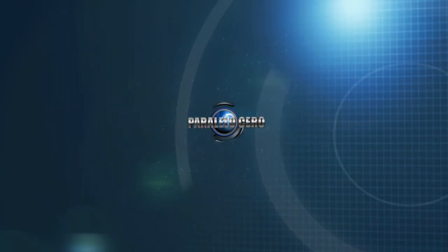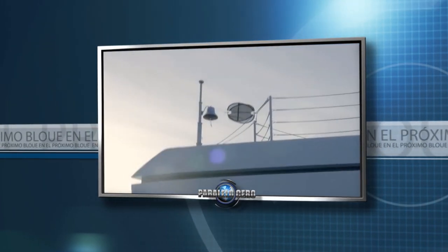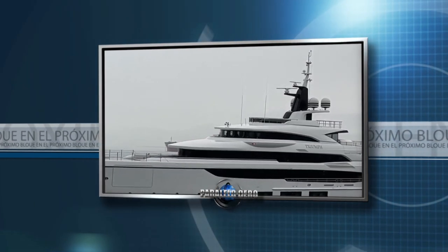En un ratito vamos a seguir disfrutando de este clásico. Ahora en Paralelo a Cero te cuento que podés estar muy bien informado durante la semana a través de ComunidadNautica.com, este portal que te ofrece contenidos propios y muchísimas cosas más. La propuesta después de la pausa es conocer un superyate italiano donde sus interiores están inspirados en una legendaria marca de motos.